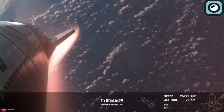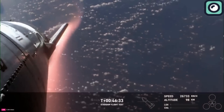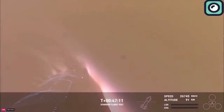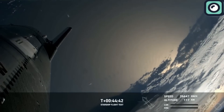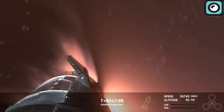However, the test flight was not without its challenges. During the coast phase, unexpected vehicle roll rates necessitated abandoning a planned on-orbit relight of a single Raptor engine. Despite losing the vehicle during this phase, the data gathered until the loss of signal provided SpaceX with valuable insights. The live feed showed the heat shield tiles and the effects of re-entry.